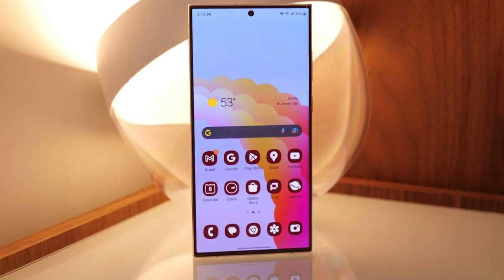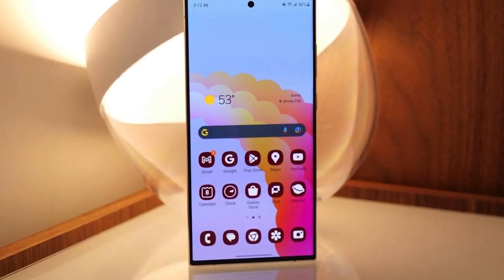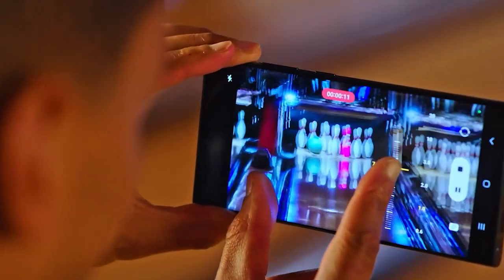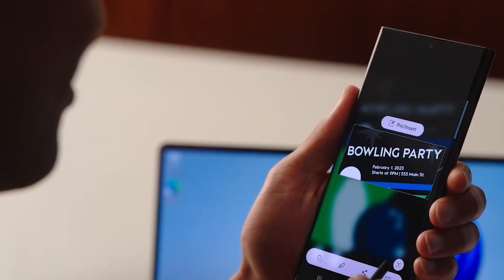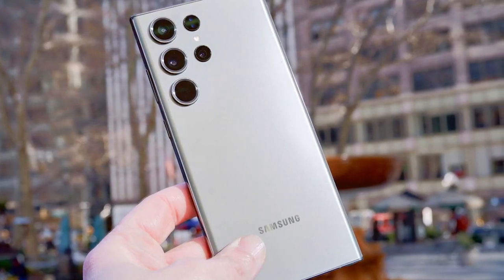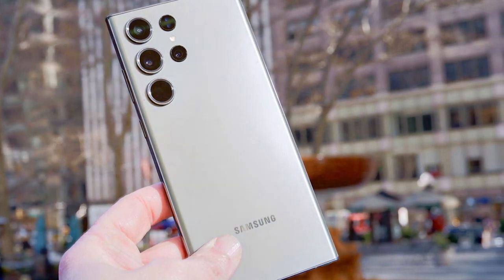Its vibrant and immersive 6.7-inch AMOLED display provides vivid colors and sharp visuals, perfect for streaming, gaming, or browsing. Capture breathtaking moments with the S23 Ultra's advanced camera system — the quad camera setup includes a 108 MP main sensor, offering exceptional clarity and detail in your photos and videos. With features like 100x Space Zoom and AI enhancements, you can truly unleash your creativity.